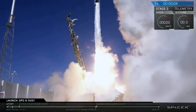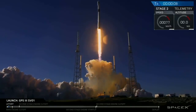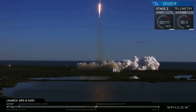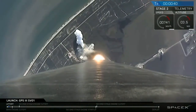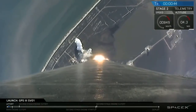Merry Christmas to you, boys. SpaceX have just successfully launched their 21st mission of the year, which is a new record for them. It was an interesting mission as it was run in a fully expendable configuration, which meant no grid fins or landing legs were attached, as every bit of thrust was needed to get the first of the GPS-3 satellites into its correct orbit.